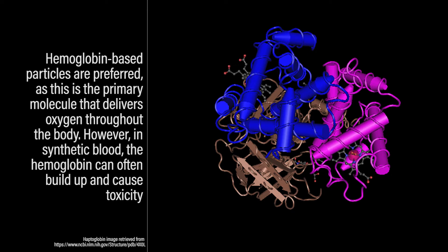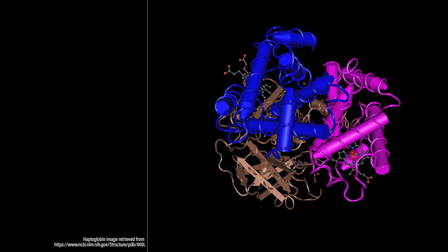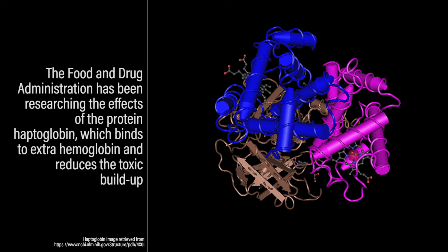However, in synthetic blood products, the hemoglobin can often build up and cause toxicity. Because of this, the Food and Drug Administration has been researching the effects of a protein called haptoglobin, which binds to extra hemoglobin and reduces the toxic buildup.